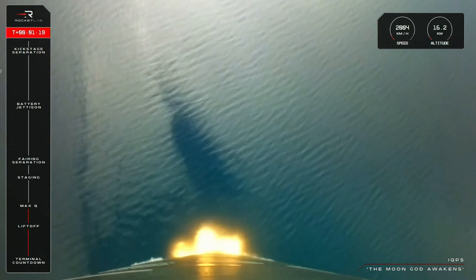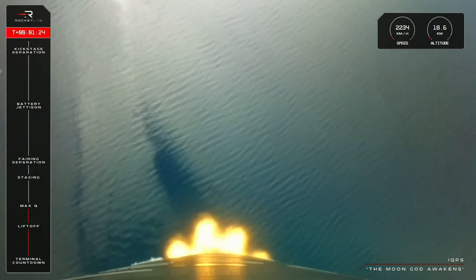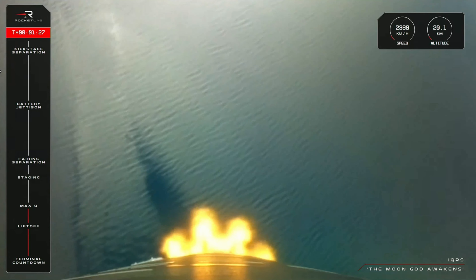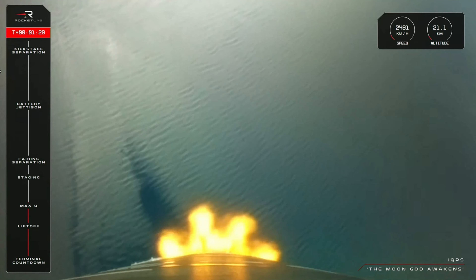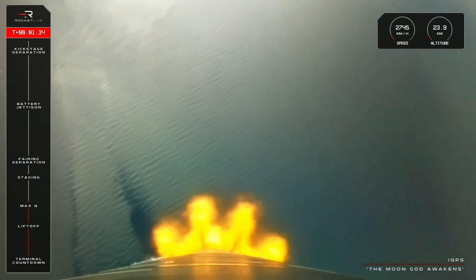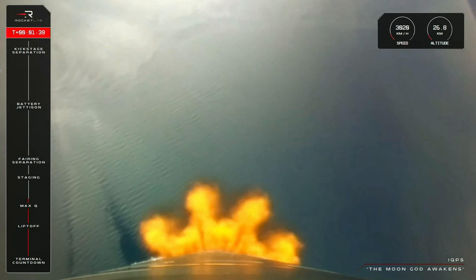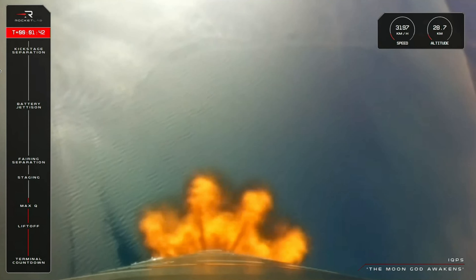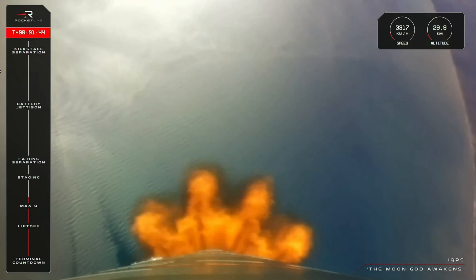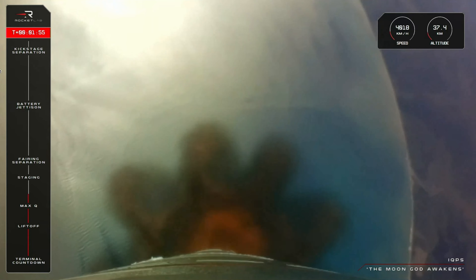Now up 15 kilometers in altitude as the rocket reaches speeds of more than 2,100 kilometers per hour. Next up are three mission milestones that happen in quick succession. First, we have MECO, or Main Engine Cut-Off, with all nine Rutherford engines on the first stage throttled down and shut off completely. Very quickly after that, we have separation of the first and second stages, and you'll see the main booster tank fall away. We then have ignition of the single Rutherford engine on Electron's second stage as the mission continues to orbit.